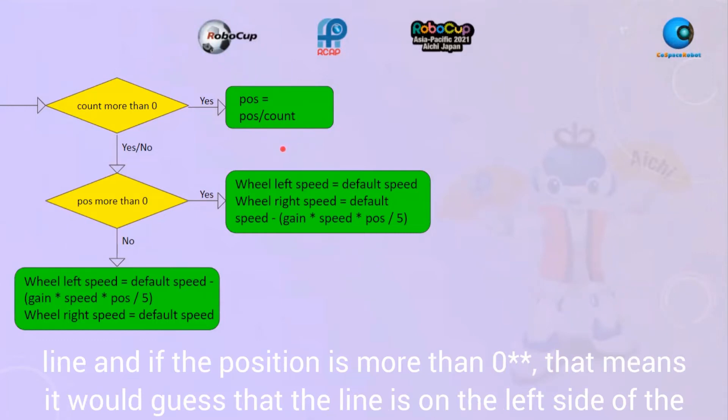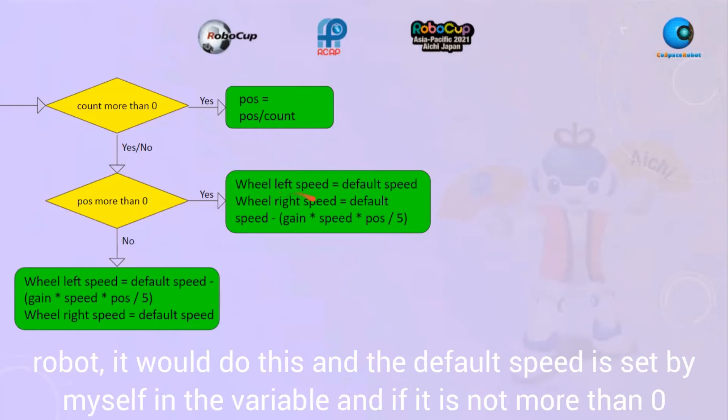If position is more than one, which means the line is on the left side of the robot, it would do a corresponding correction. The default speed is set by me in a variable, and if position is not more than zero — meaning the line is on the right side — it would do the opposite correction.